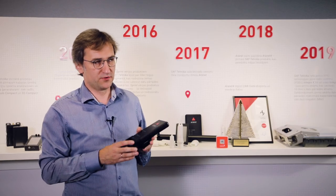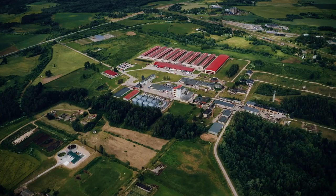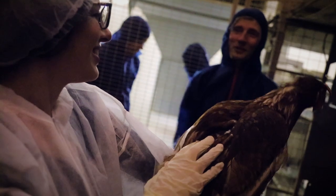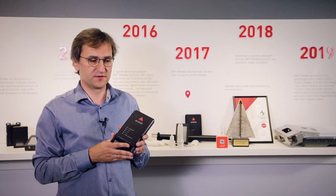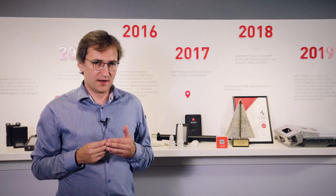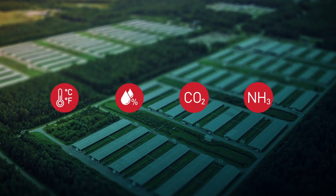We have a big ongoing project with the largest egg manufacturer in Northern Europe, called Balticovo. Together with them, we managed to understand that there are four most important parameters which are directly related to the business parameters of the egg industry. These four parameters are temperature, relative humidity, CO2 concentration, and ammonia concentration.